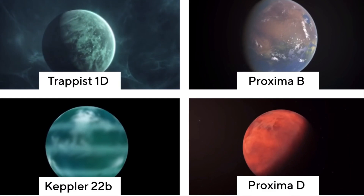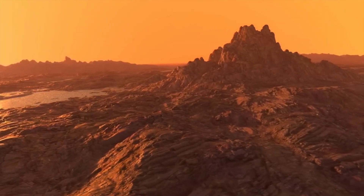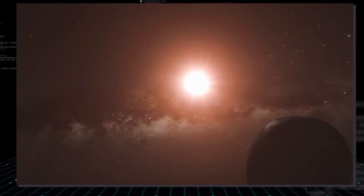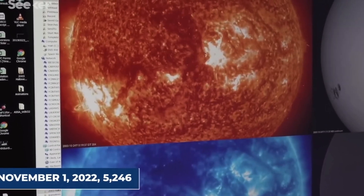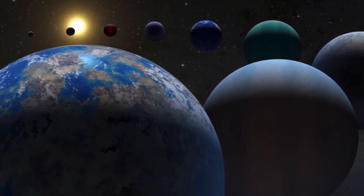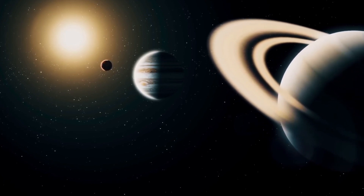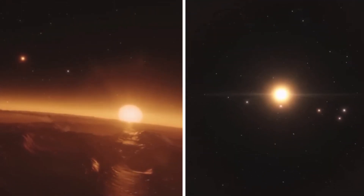The discovery of exoplanets has been quite intriguing over the past few decades. Since the discovery of the first exoplanet orbiting a sun-like star in 1995, studying exoplanets has been one of the most talked-about topics in astronomy. As of November 1st, 2022, 5,246 exoplanets have been confirmed in 3,875 planetary systems. Some of these planets are massive like Jupiter but orbit closer to their host star than Mercury does to our Sun, while some orbit two stars.